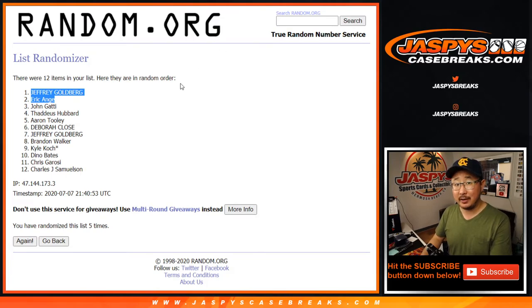Jeff and EA — $50 of break credit going to you. Check your email. If you don't see it, check your spam folders. I'm Joe for JaspiesCaseBreaks.com. See you next time. Bye-bye.